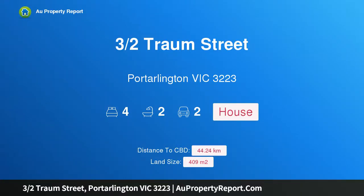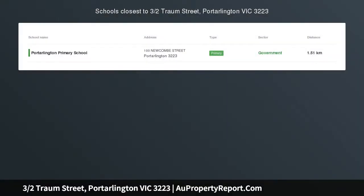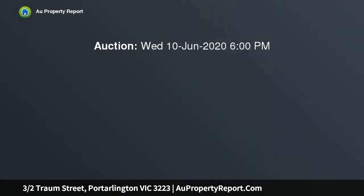Hi, I am glad to introduce property 3/2 Traum Street, Port Arlington, Victoria 3223 — where opulence is the order. Auction location: open negotiation, online auction.